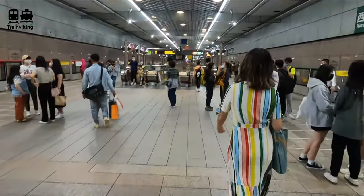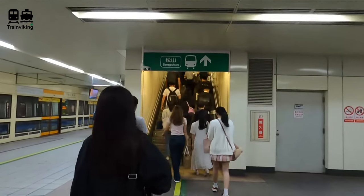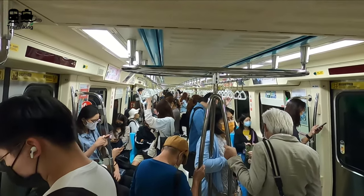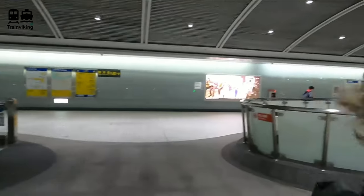Today I'll be traveling with my girlfriend and her father along the Pingxi Railroad branch line. This is a great excursion if you're staying in Taipei or if you're traveling by train around Taiwan as a stop along the way.